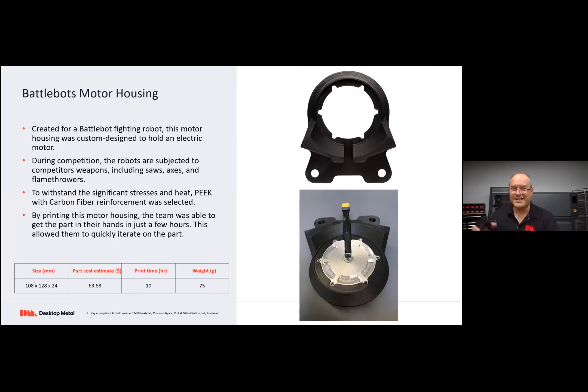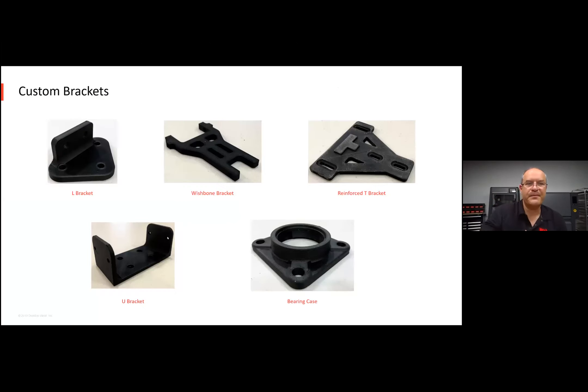You can't just print this in nylon. By printing it with PEEK and carbon fiber reinforcement, you can print this pretty quickly and wind up with a very light part as opposed to machining something out of aluminum. This part winds up being about $60–70. You can make all sorts of custom brackets.